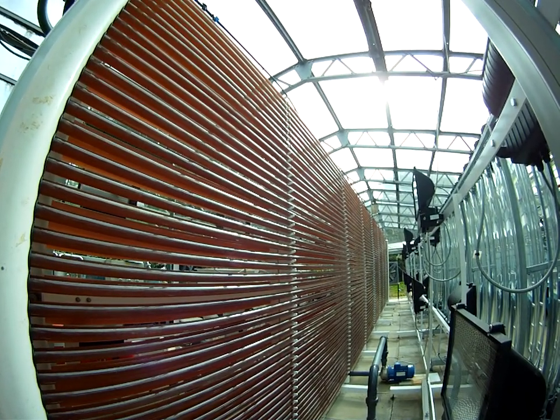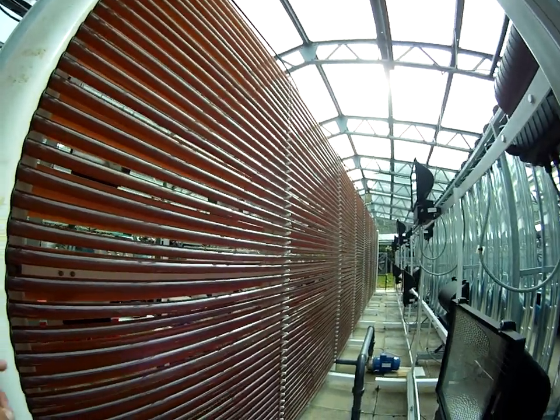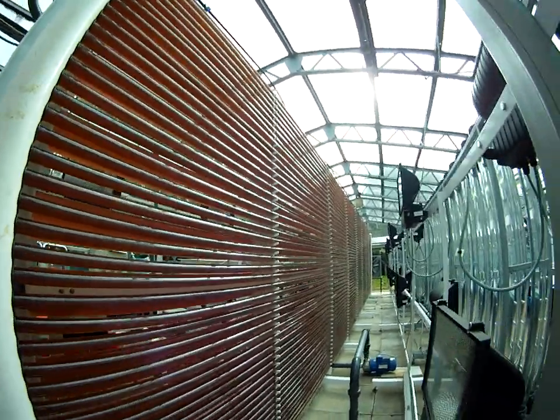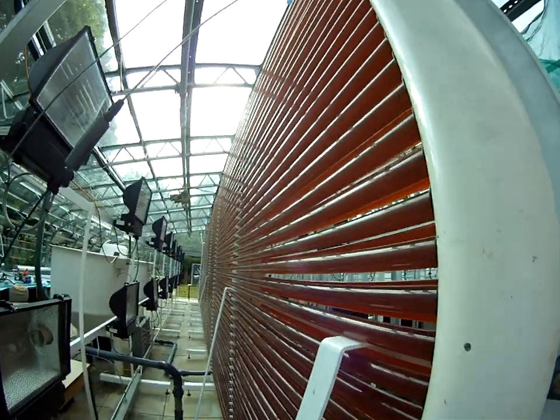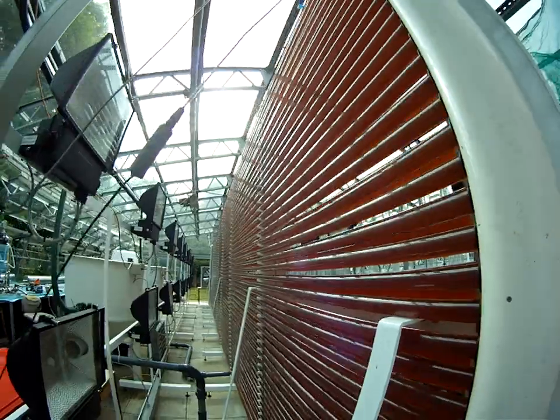We are growing bioreactor 1 in batch culture, and we are growing bioreactor 2 in semi-continuous cultures.